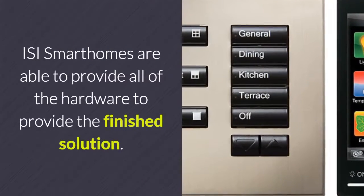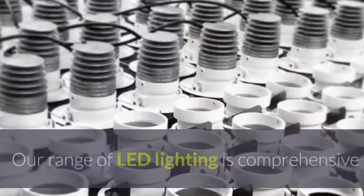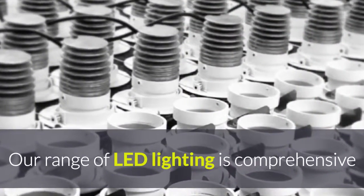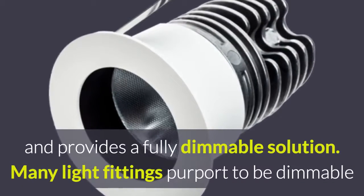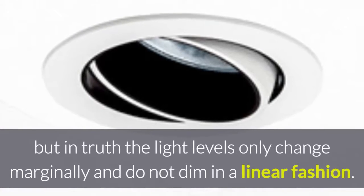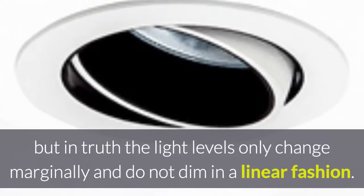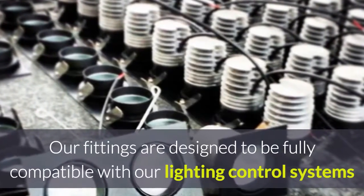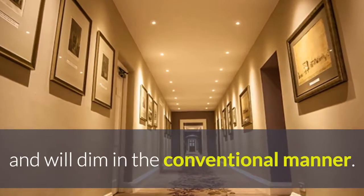ISI Smart Homes are able to provide all of the hardware to deliver the finished solution. Our range of LED lighting is comprehensive and provides a fully dimmable solution. Many light fittings purport to be dimmable but in truth the light levels only change marginally and do not dim in a linear fashion. Our fittings are designed to be fully compatible with our lighting control systems and will dim in the conventional manner.